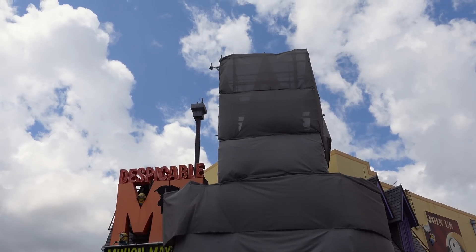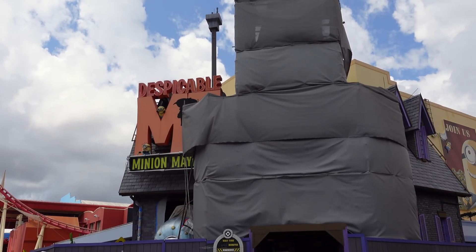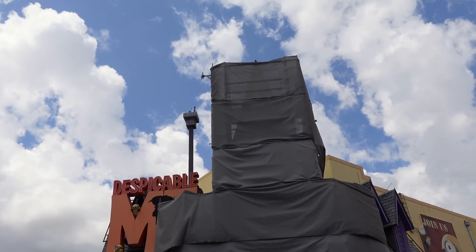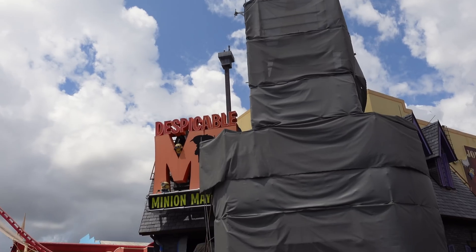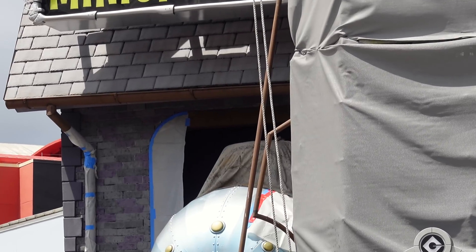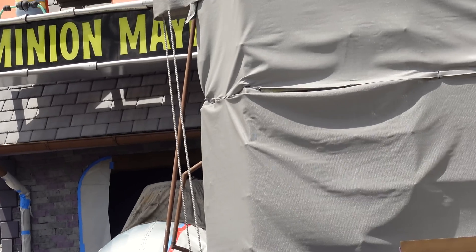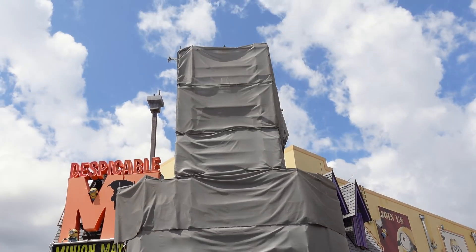Directly next to that snack stand is Despicable Me Minion Mayhem, and the facade of this attraction is currently under refurbishment. They have the whole thing tarped off, giving it some much needed love before the debut of the so-called Minion Land that's coming to the park. On this little Villain Mobile, they have a towel covering the top of it, protecting it from any falling debris or construction mishaps. Overall, they're giving Minion Mayhem some TLC.